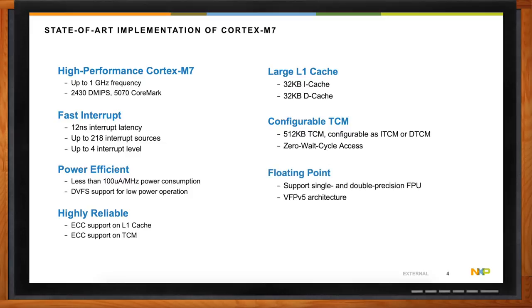It also includes support for single and double precision floating point operations. And finally, a memory protection unit up to 16 regions of memory. So Patrick, what about that Cortex-M4?